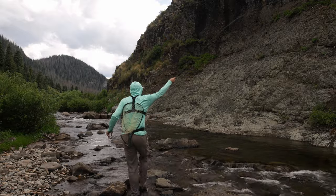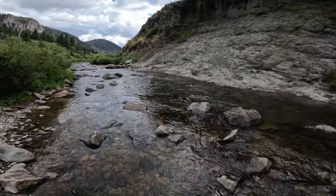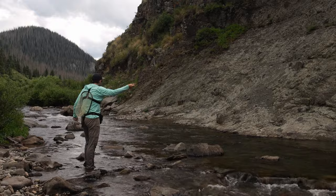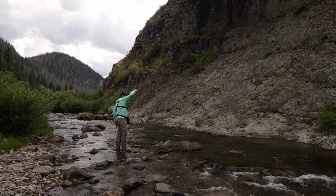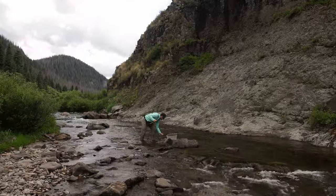Fish on — number three! It's another really nice looking brown. Turning into a great day out here on the river. There we go, there we go — solid fish.